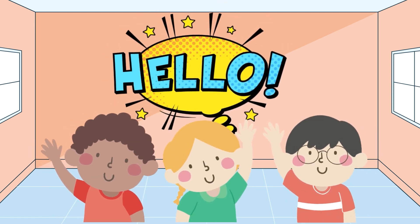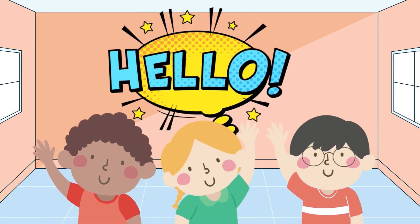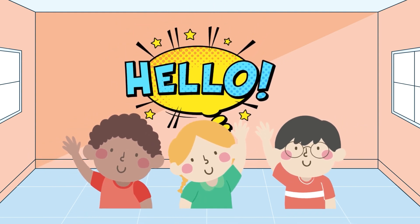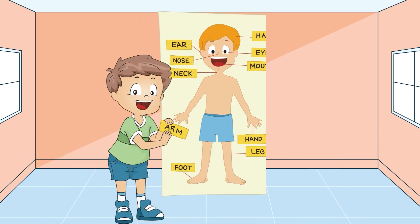Hello, little brainy boogies. Welcome back to our exciting journey of learning. Today, we have a fascinating topic to explore: our incredible bodies. Are you ready to dive into the world of body parts and discover the amazing things our bodies can do? Let's do this! Let's get started.